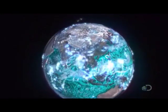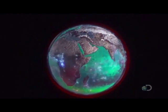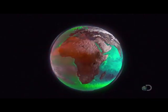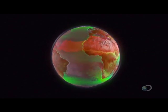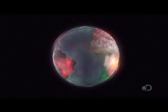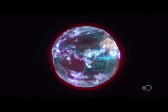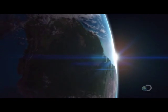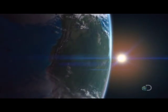Everything is interconnected in an ancient and intricate system. But even this is just the beginning of what satellites are discovering. They can analyze and explore how the Earth reacts to external influences. And there's no greater influence than that of our local star, the Sun.